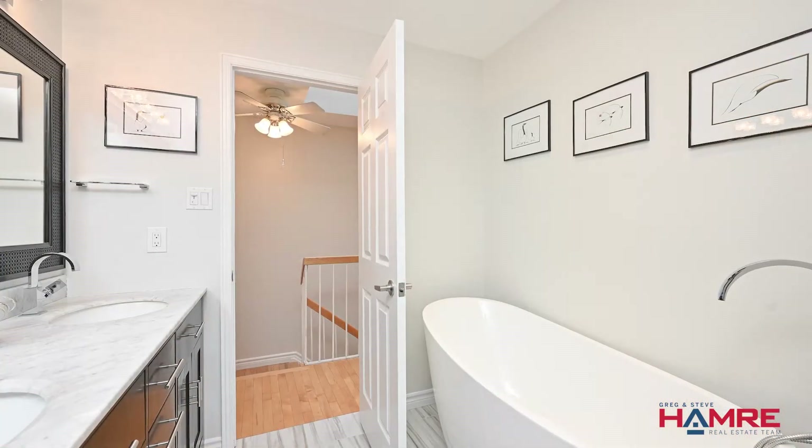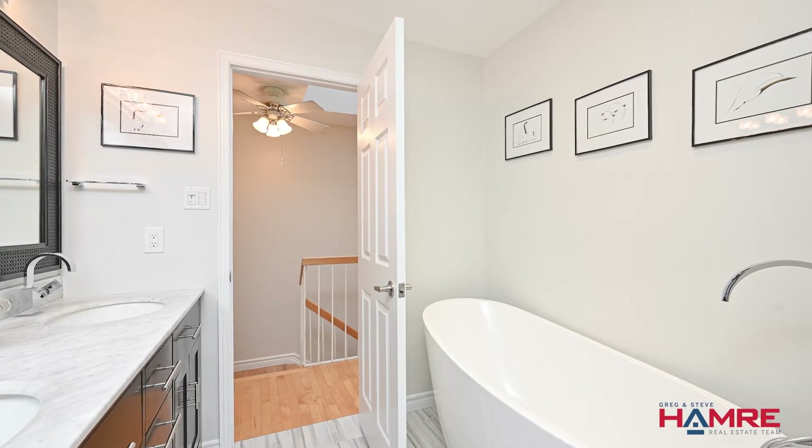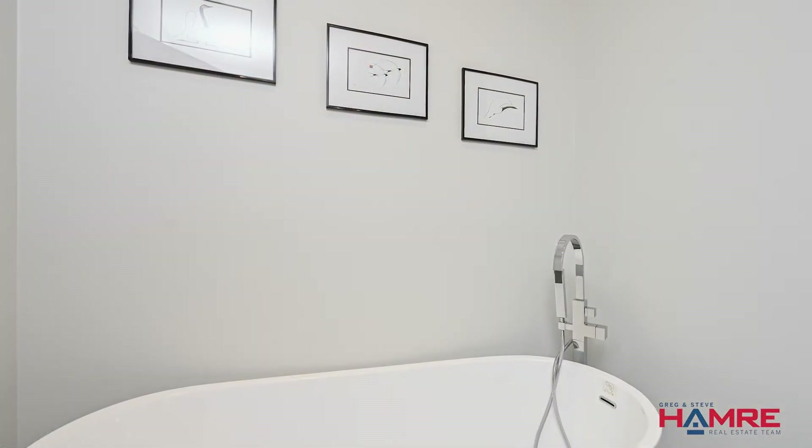An outstanding spa-style main bathroom. It's five-piece done with its own skylight, oversized ceramic tile, custom vanity with twin sinks, double-wide shower, oversized tile, very luxurious, and then a standalone tub. It really gives you that spa feel.